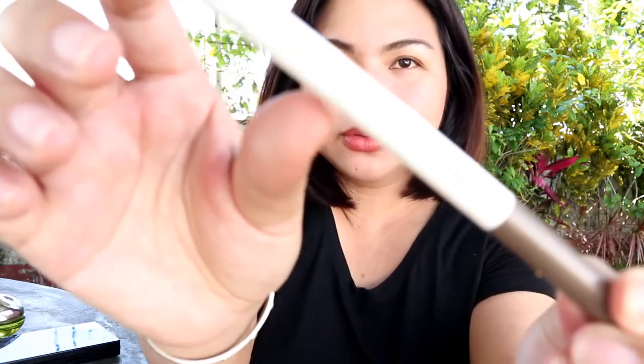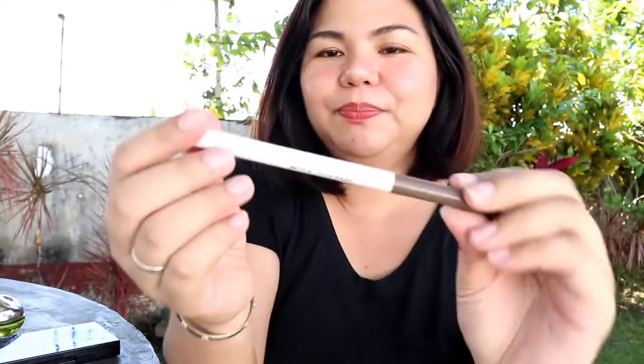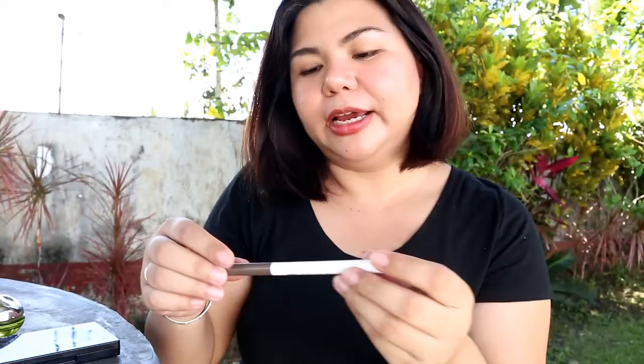After that is my favorite brow pencil. It's from Careline. Medyo wala na yung tips niya, but it's their best brow liner. I forgot the shade, pero maganda siya.